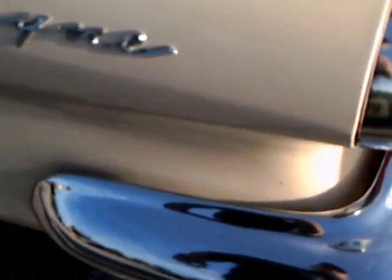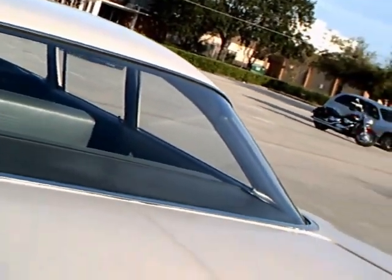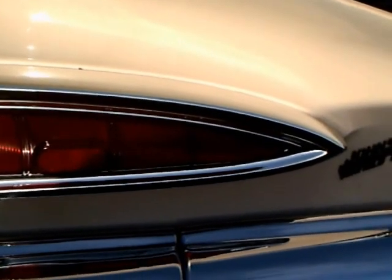The door panels are in good shape too. And of course, these dramatic fins here in the back, and the big cat-eye tail lights.